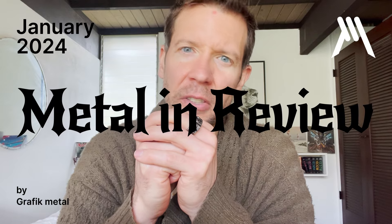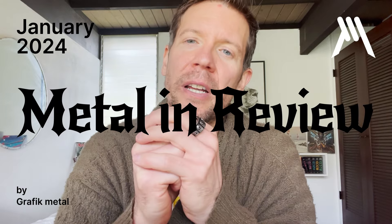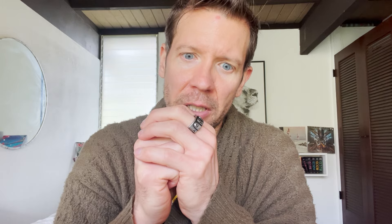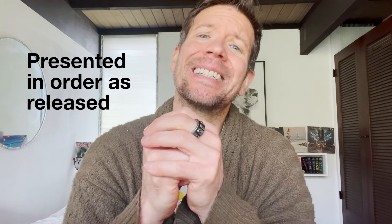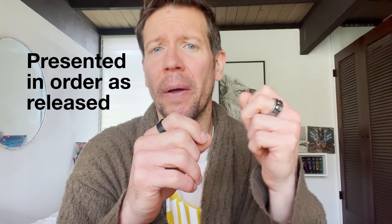Metalheads, welcome to Graphic Metal, where metal is celebrated with design in mind. This is Metal in Review, the January 2024 edition — a review of all the albums I listened to in the respective month, both good and not so good. We'll be presenting these based on when they were released, starting with the earliest. With that, let's get to it.